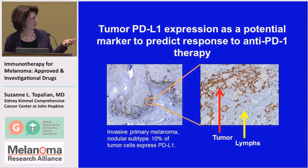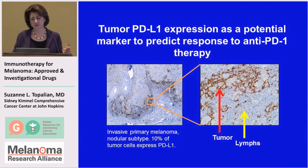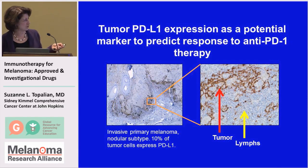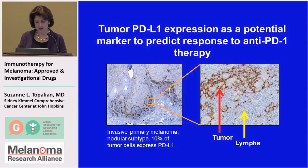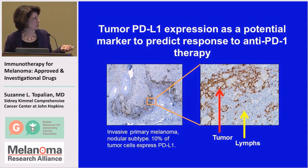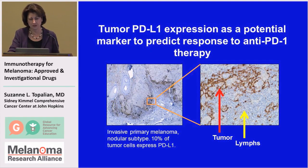Another biomarker, as you heard about this morning from Dr. Atkins, is expression of PD-L1 on tumor cells, which we see here in this melanoma sample next to a sheet of infiltrating immune cells. This is a marker of interest to many of us right now, but Dr. Atkins showed some of the limitations of using this marker, and this is something we need to improve in the laboratory and then bring back to the clinic.